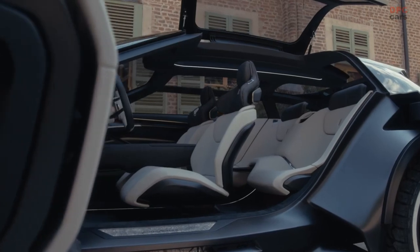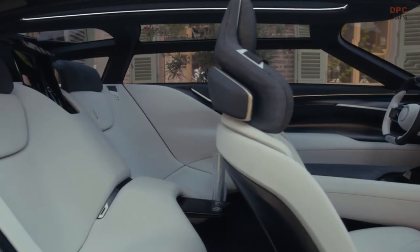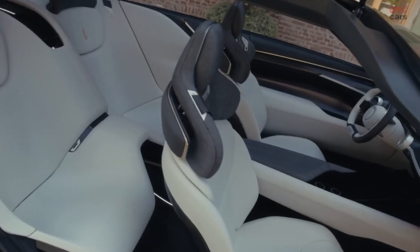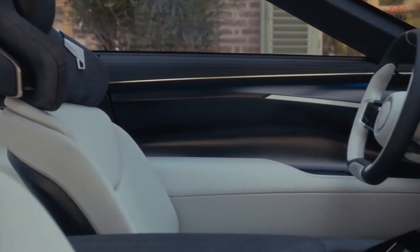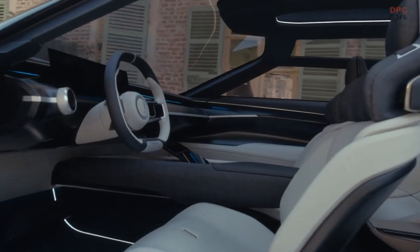The new electric platform gave us the possibility to create a very spacious and roomy cabin interior. We also created the surrounding effect we call the infinite loop, which flows from the front and really surrounds the rear passengers. Behind our HMI concept is a philosophy to minimize the impact of information and displays, avoiding any distraction for the driver and passengers.